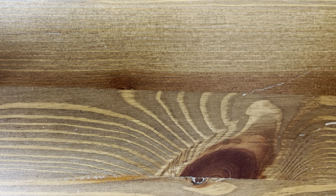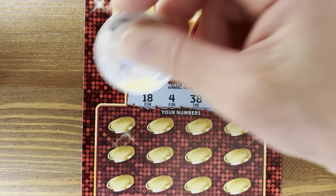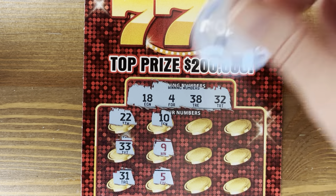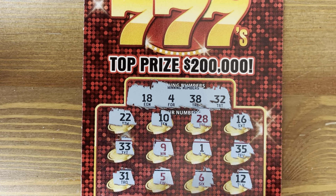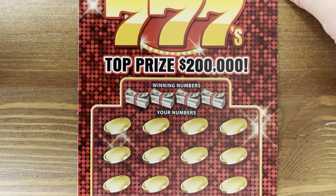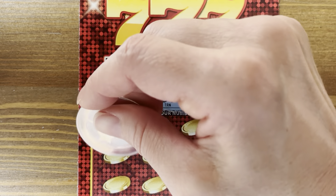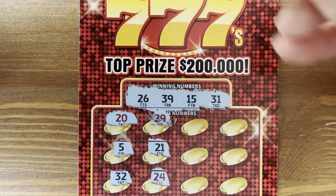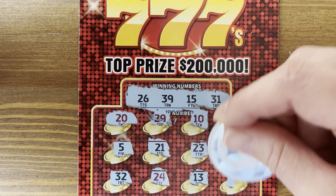Ticket 38: numbers 18, 4, 38, and 32. Numbers 16, 35, 12 — wow. This ticket reminds me of one of those old-school slot machines you see in the casino — it just has like three rolls. Numbers 26, 39, 15, 31. Numbers 10, 23, 13, 14.